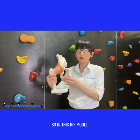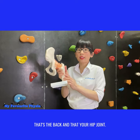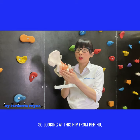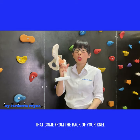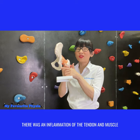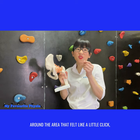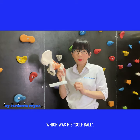So we carried out a full assessment and we found that actually around his buttock muscle. So in this hip model, that's the front of your pelvis, that's the back, and that's your hip joint. Looking at this hip from behind, what we found was where the hamstrings come from the back of your knee all the way to the pelvic bone — it inserts around here — there was an inflammation of the tendon and muscle around that area that felt like a little click, which was his golf ball.